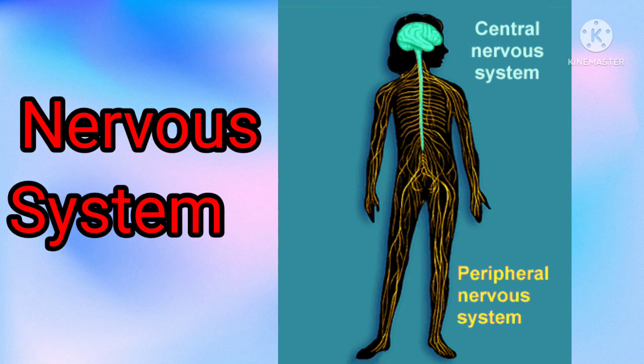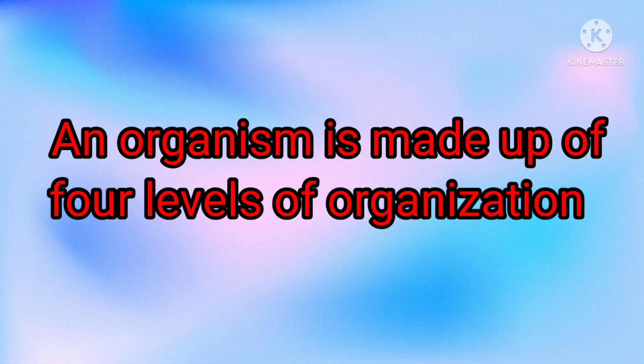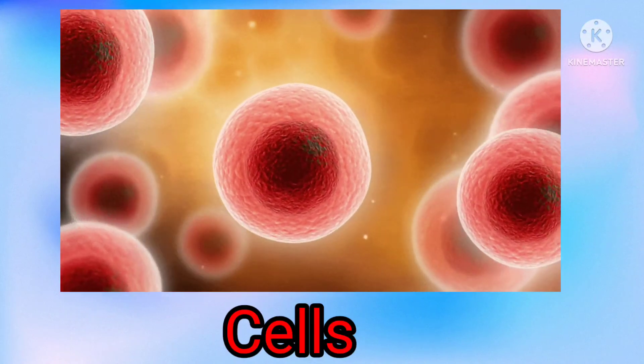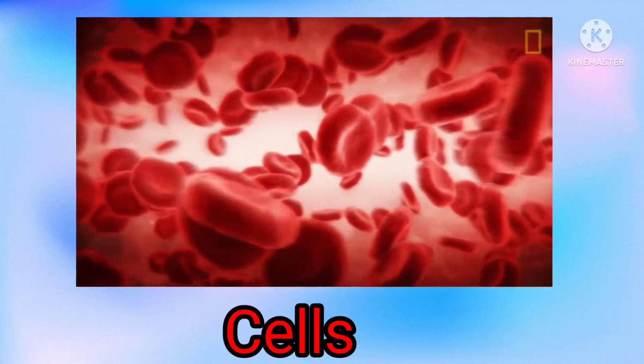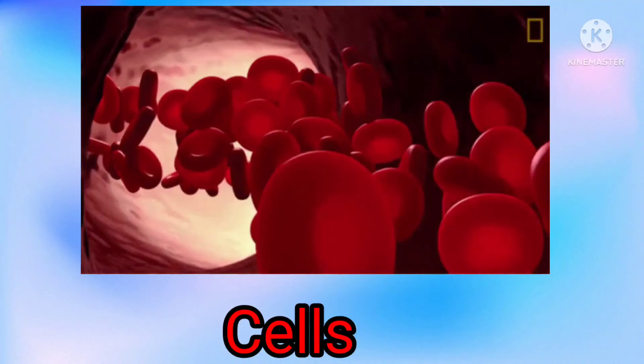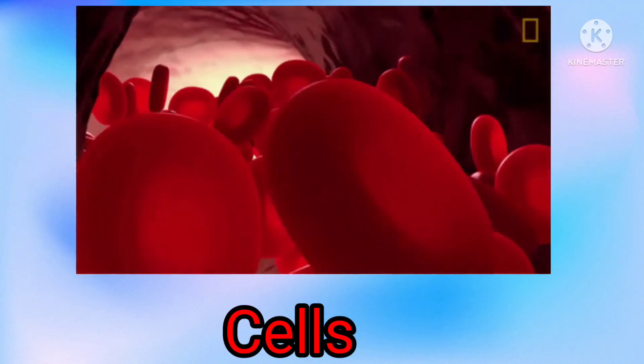Nervous system: a network of nerves runs throughout your body carrying electric signals from your brain. An organism is made up of four levels of organization. Cells are the basic building blocks of all living things. The human body is composed of trillions of cells. They provide structure for the body, take in nutrients from food, convert those nutrients into energy, and carry out specialized functions.